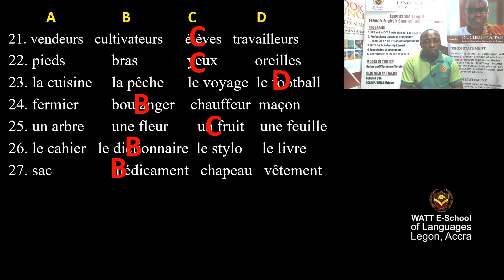Question 28: La dent, la jambe, la main, l'oreille. La dent is tooth, la jambe is leg, la main is hand, l'oreille is ear. We listen with the ear — oreille.